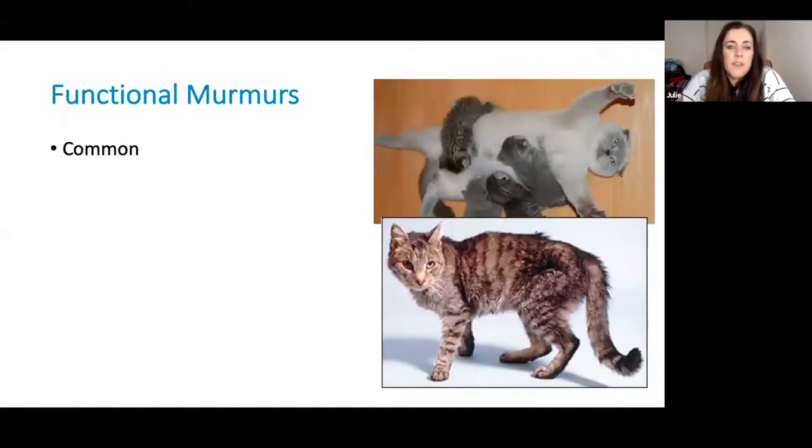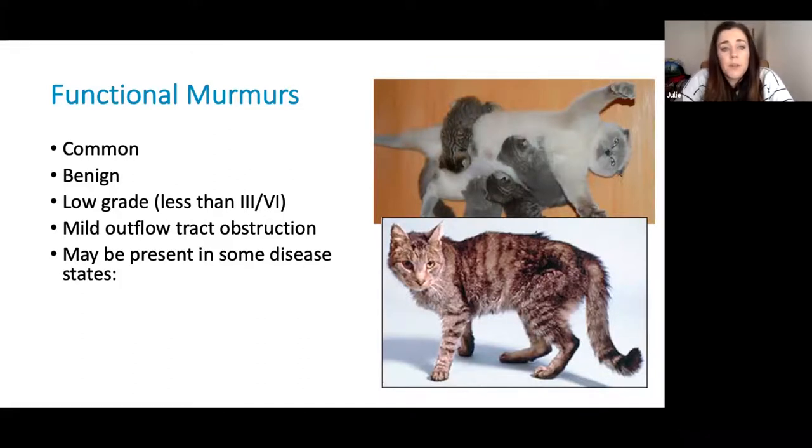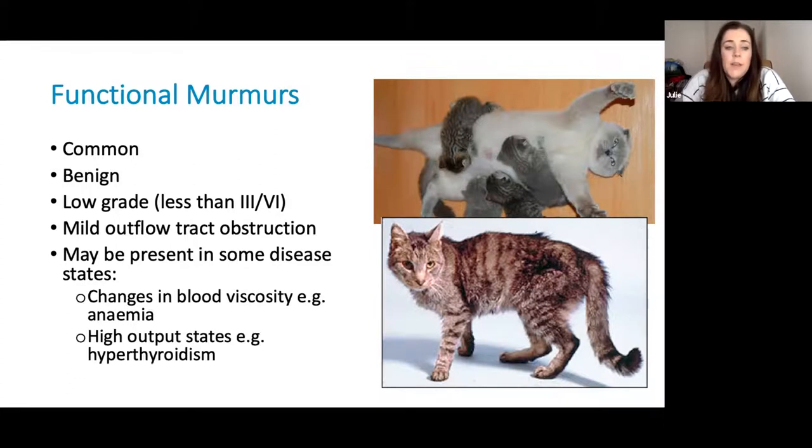A little bit on functional murmurs — these are pretty common in cats and are often benign. They're usually low grade, less than a grade three out of six, and you'll often hear them in the basilar region. They usually reflect mild outflow tract obstruction in cats without significant structural cardiac disease. We also hear functional murmurs in certain disease states — if we have changes in blood viscosity such as anaemic cats, or cats who have high output states like hyperthyroid cats, they can sometimes develop murmurs in the absence of structural cardiac disease.